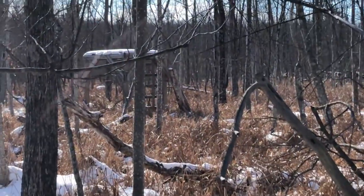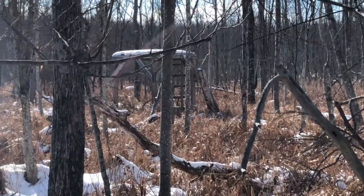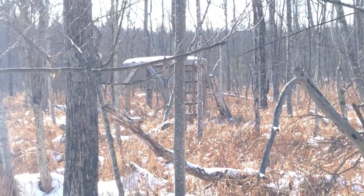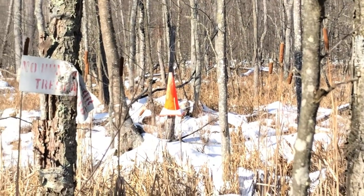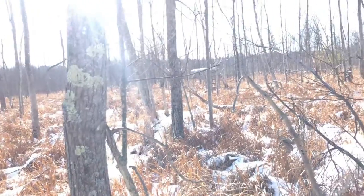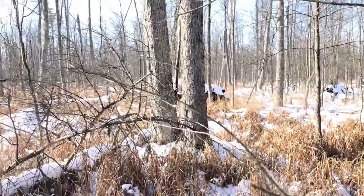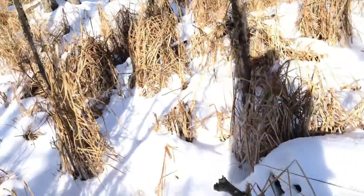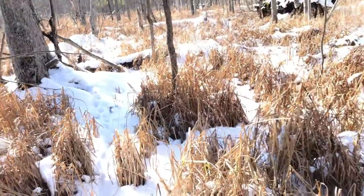Over there is a platform that someone made with a ladder — looks like it's made for a pop-up blind to go on it. There's a no trespassing sign even though I'm on state land, and there's a cone right there. I don't get why that's there because it's state land. I cornered the private land but I wasn't on it. These poor deer get hunted from everywhere — they get no breaks.